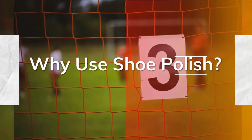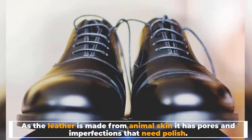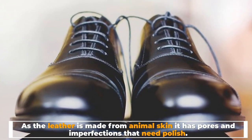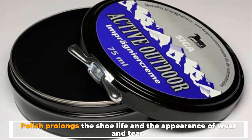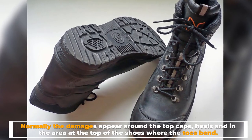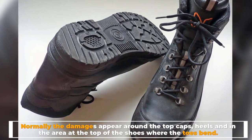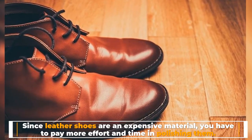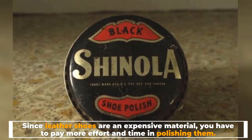Number 3: Why use shoe polish? As leather is made from animal skin, it has pores and imperfections that need polish. Polish prolongs the shoe's life and the appearance of wear and tear. Normally, damages appear around the top caps, heels, and in the area at the top of the shoes where the toes bend. Since leather shoes are an expensive material, you have to pay more effort and time in polishing them.